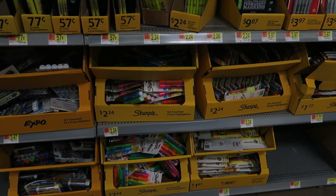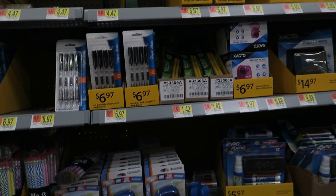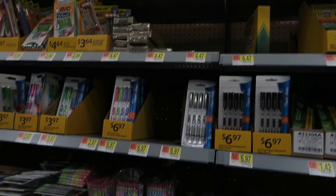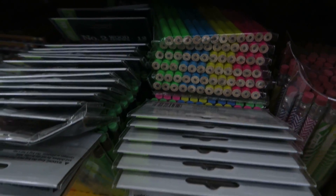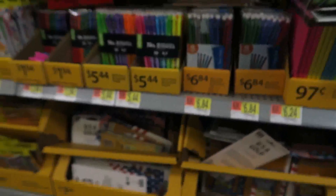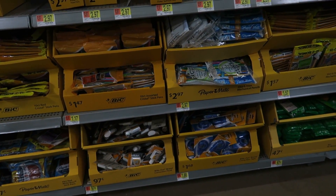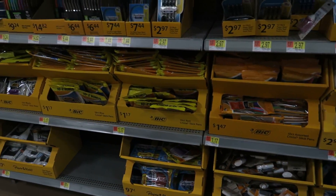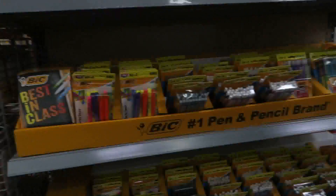It seems to me like Office Depot has cuter stuff for teenagers and preteens, but Walmart seems a lot cheaper. These are super cute — bright colored mechanical pencils, I always love these. Then you've got your mechanical pencils and big pens that are like $1.17 a pack. I remember those being always 50 cents in previous years, so the prices of everything have gone up. These are $4.72 for those big ones.